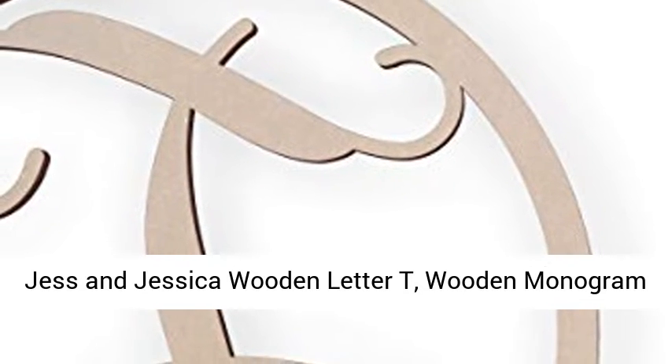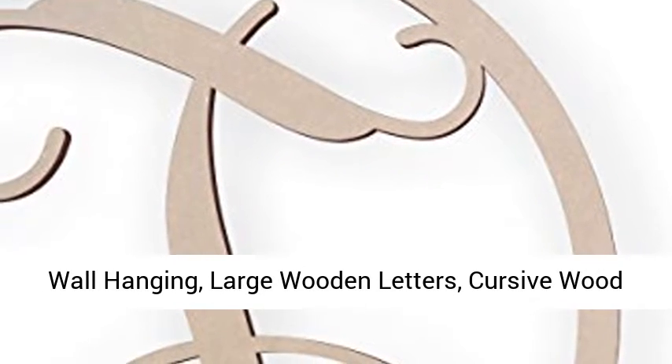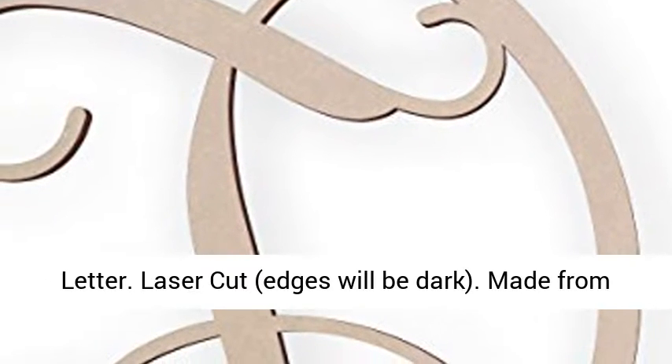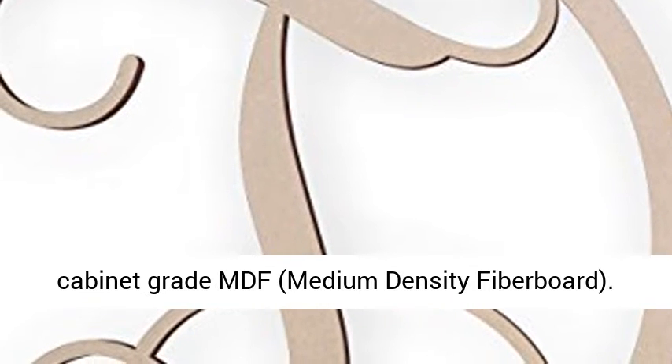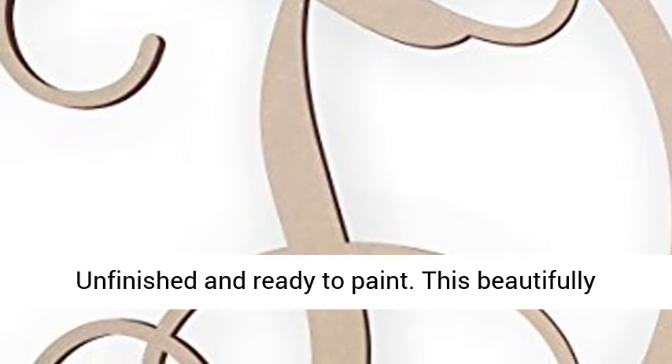Wooden letter T, wooden monogram wall hanging, large wooden letters, cursive wood letter. Laser cut — edges will be dark. Made from cabinet grade MDF, medium density fiber board. Unfinished and ready to paint.